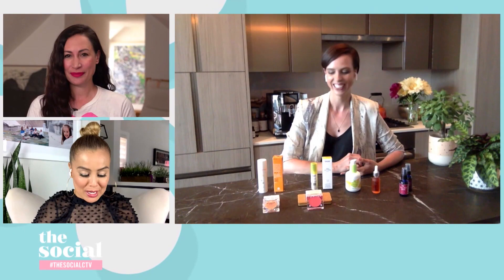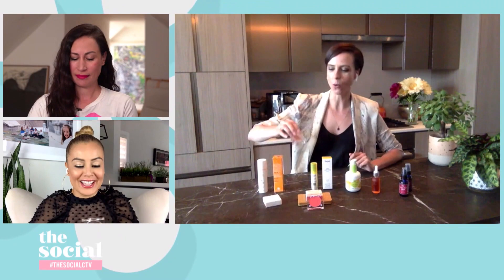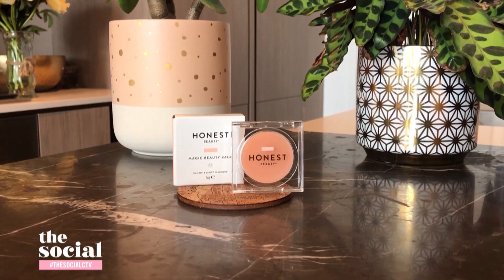The next product is Honest Beauty Magic Beauty Balm. What do I do with this, and what makes it so magical? The reason I love this — Honest Beauty just landed in Canada — is that this product is really multifunctional. You can use it as a highlighter. It's all clean ingredients: coconut oil, butter.